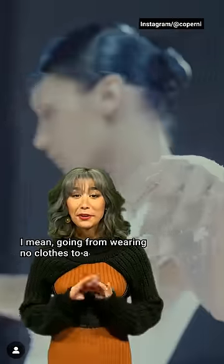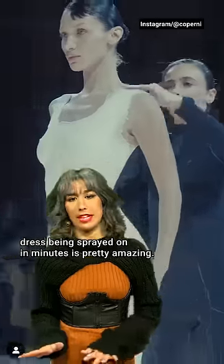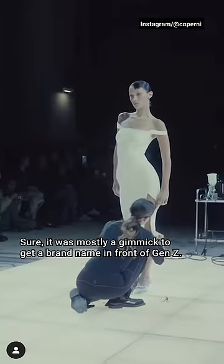Did you watch this whole video too? Going from wearing no clothes to a dress being sprayed on in minutes is pretty amazing. Sure, it was mostly a gimmick to get a brand name in front of Gen Z.